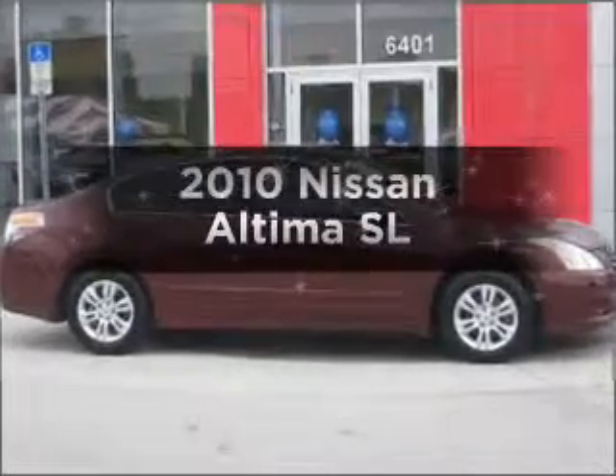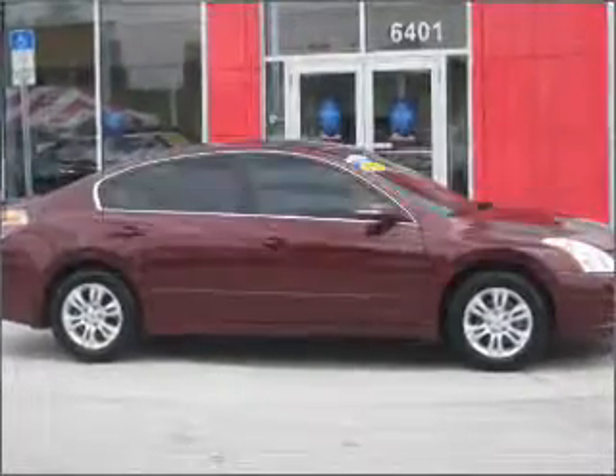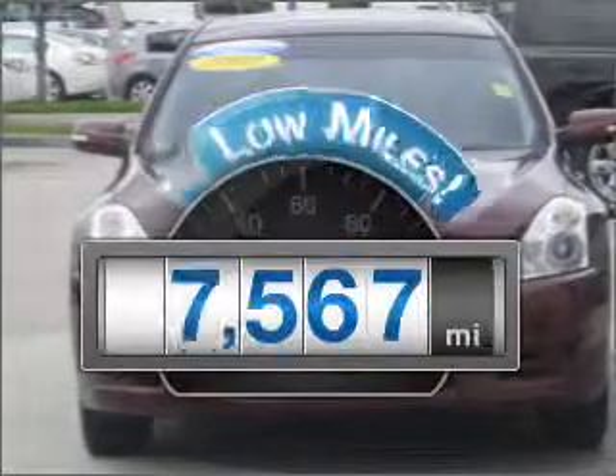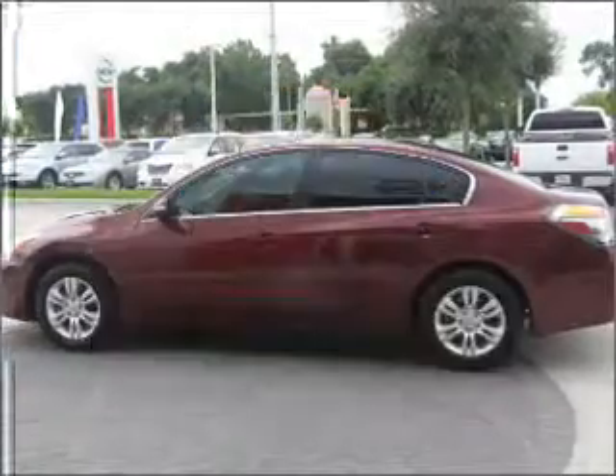Check out this 2010 Nissan Altima. Everything you need under one roof with this great vehicle. With low miles, this automobile will take you far and get you where you want to go.